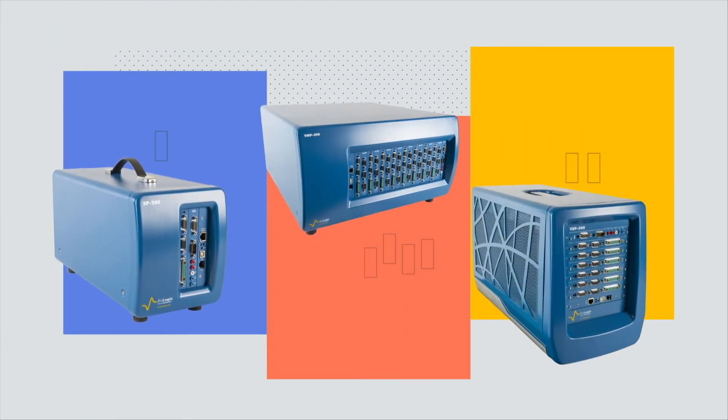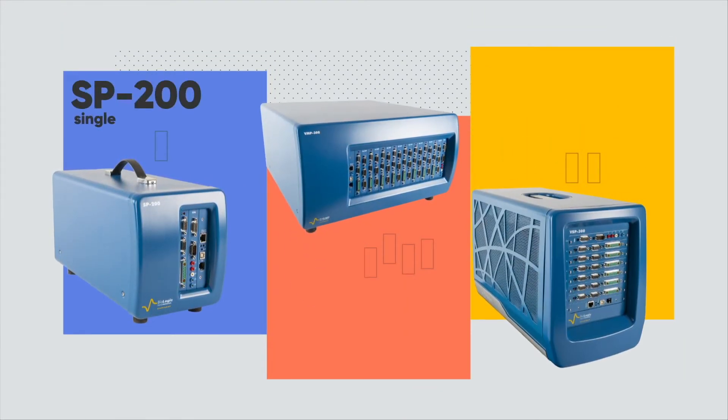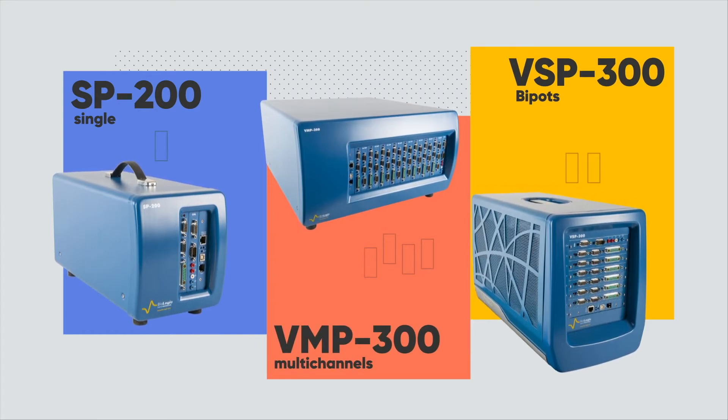Biologic's Potentiostat Galvanostats can be configured as single Potentiostats, BIPOTs, or multi-channel electrochemical workstations.